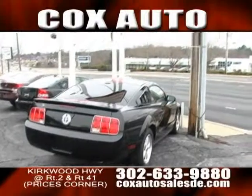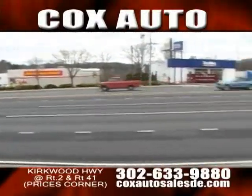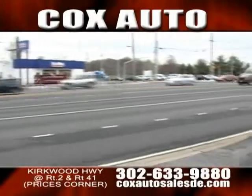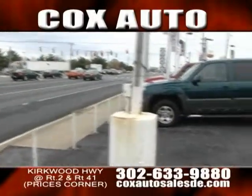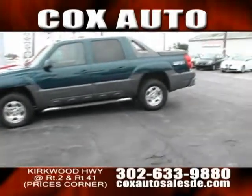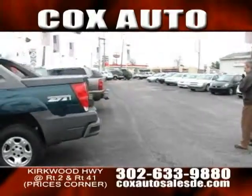Once again, folks, we are here at Cox Auto Sales and Service on the Kirkwood Highway. Been here since 1960. Same owners, same family. You can't get a better recommendation than that, because people from the 60s have brought their families here continuously to put them in quality vehicles.